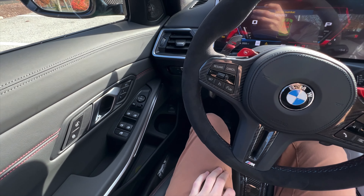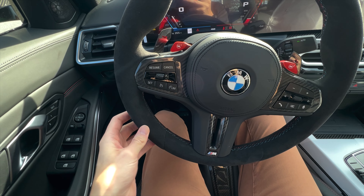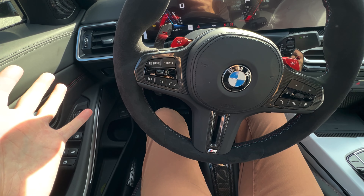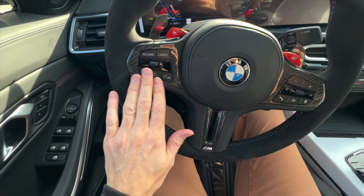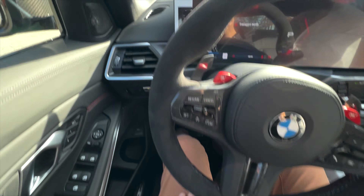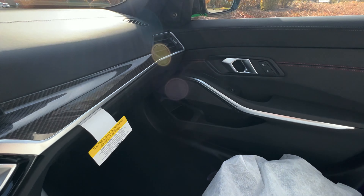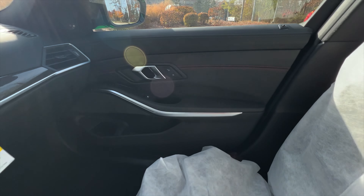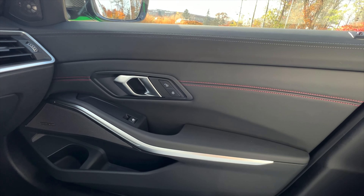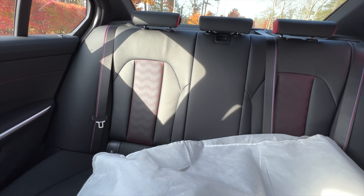Taking a look at the rest of the inside of the M3 CS, you do have that Alcantara steering wheel as you'd expect — same carryover from the M4 CSL — along with carbon accents. There's a full leather dash, as expected. This is a custom interior, so you do have that red contrast stitching that goes all over the vehicle — a really nice touch.